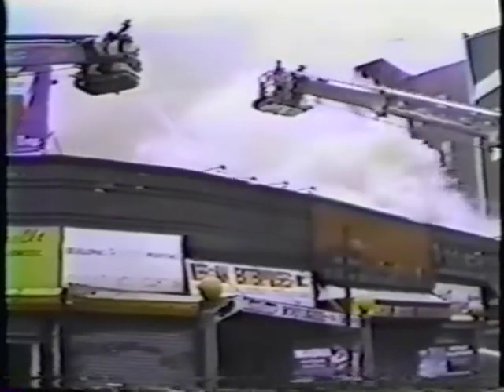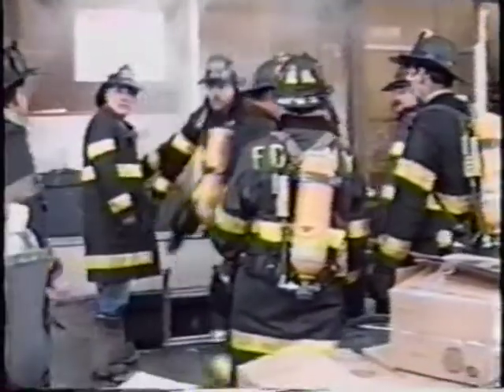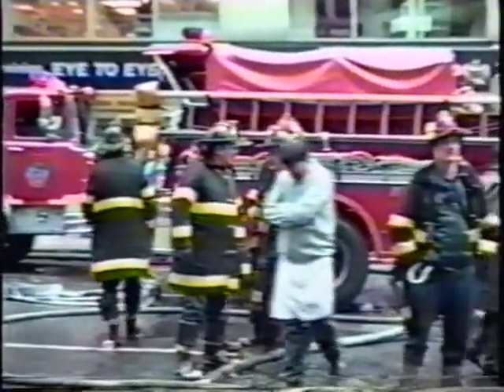But under no circumstances should master streams be opened up until every firefighter is out of the fire area — not just ordered out, but physically out, off the fire floor, out of the building, and if need be, out of the collapse danger zone around the building.